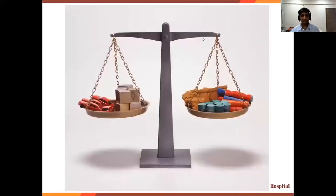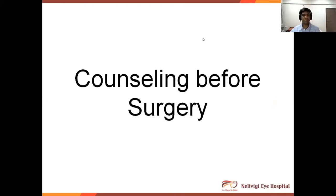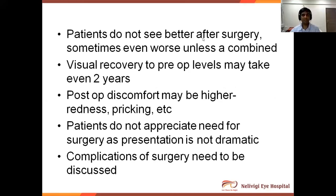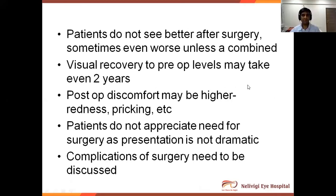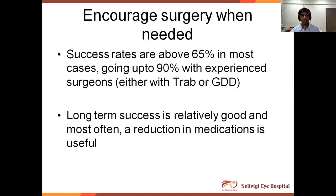You have to very carefully weigh the balance to see which side it tilts to. Counseling before surgery is very important — patients do not see better after surgery, sometimes even worse, unless combined surgery is done. This must be impressed upon the patient. Visual recovery to preoperative levels may take a long time, sometimes up to two years. Post-op discomfort may be higher. Patients do not appreciate the need for surgery as the presentation is not dramatic in glaucoma. Success rates are above 65% in most cases, going up to 90% with experienced surgeons, whether trabeculectomy or glaucoma drainage device.